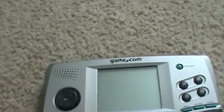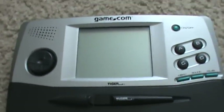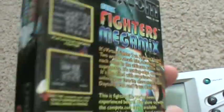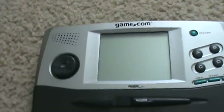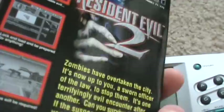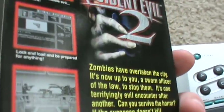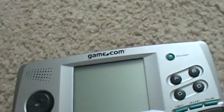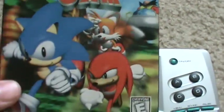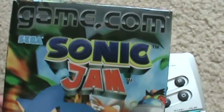The system had actually decent support. You had games like Fighter's Megamix from Sega, which is god awful. Resident Evil 2 from Capcom, which is actually not that bad — it's at least playable. And then probably the worst Sonic game ever made: Sonic Jam. I will get to these games; I will review them eventually.